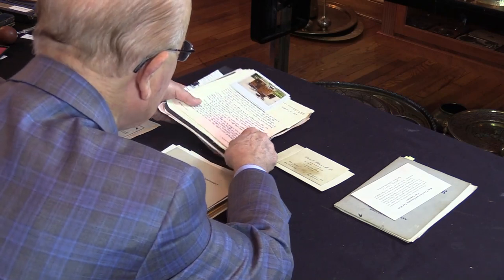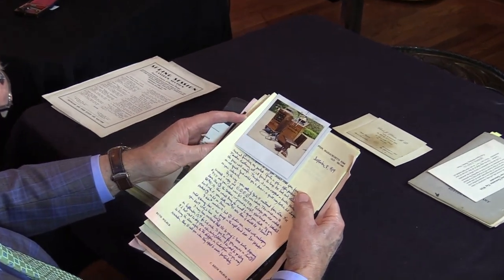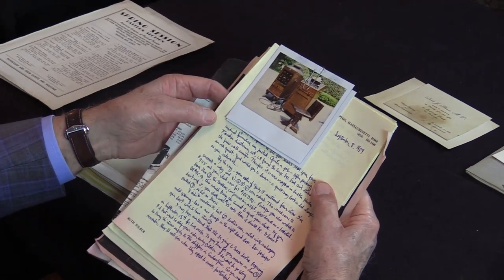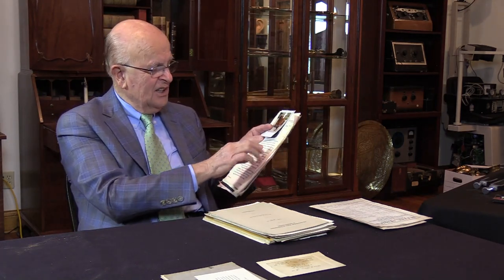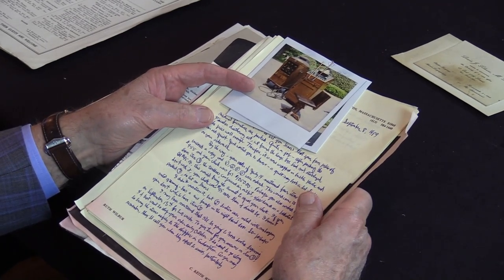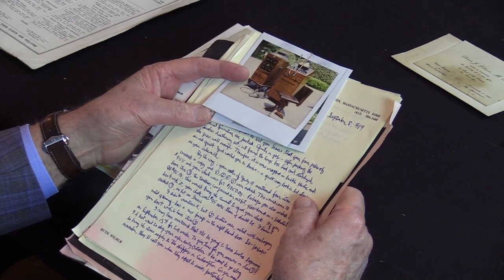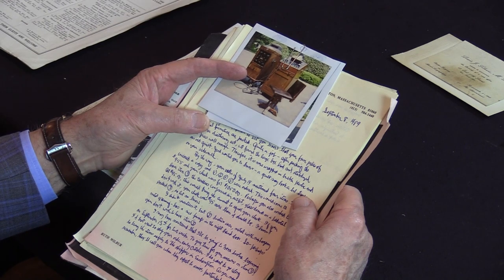I'd like to take you through a 1910 ENT office and give you some background about this particular office. In 1989 I received a letter from Dr. Keith Wilbur, a physician who also dabbled in the antique business, buying and selling medical antiques. In his letter he stated that he had found a complete ENT examining room from a physician, Dr. Silvers, in New York City, dating back to the early 1900s.